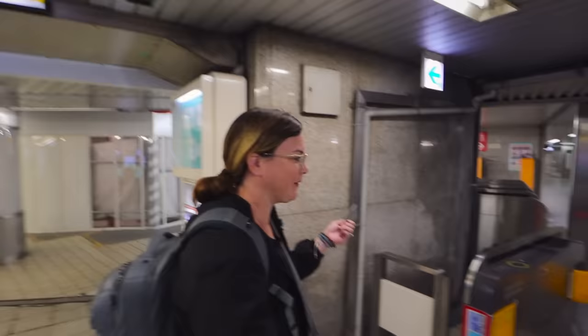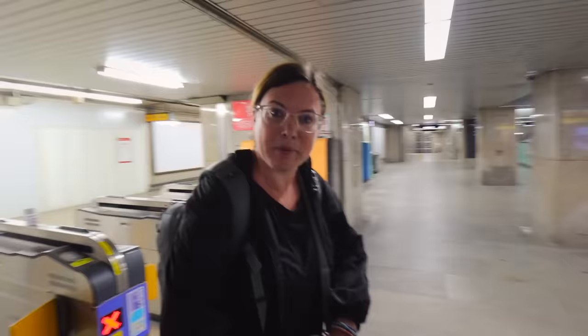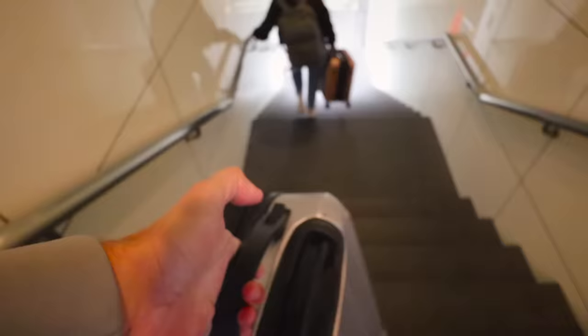There's all these different lines and different shops. Let's see if this works — these cards are coming in handy. There we go. It tells you your balance right there. We're in! Now we have to find the train. Train is on platform two.